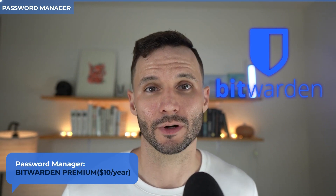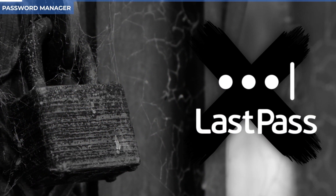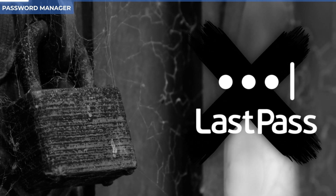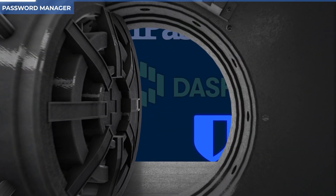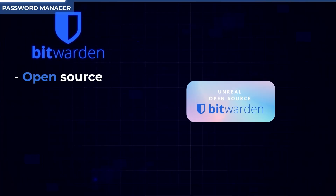Starting with password managers, we're going to be using Bitwarden. Think of Bitwarden or any password manager as your digital vault, and understand that the strength of that vault is going to differ greatly depending on which one you choose. So if you're still using LastPass, get off it — we absolutely do not endorse LastPass. But if you're using 1Password, Dashlane, or Bitwarden, I think generally speaking you're in good hands. My personal preference is for Bitwarden.